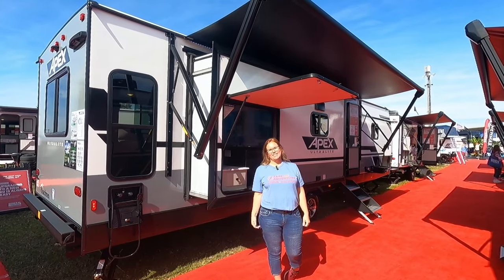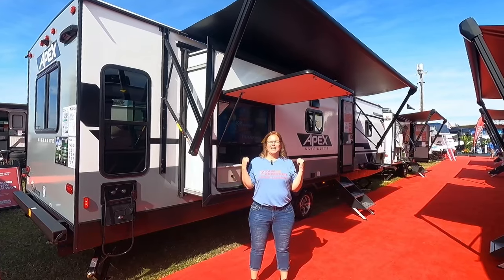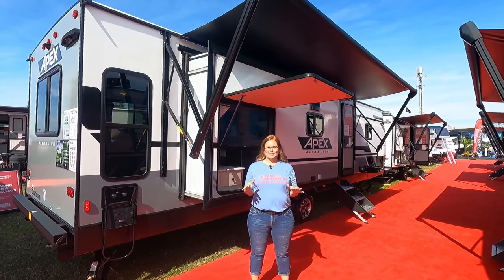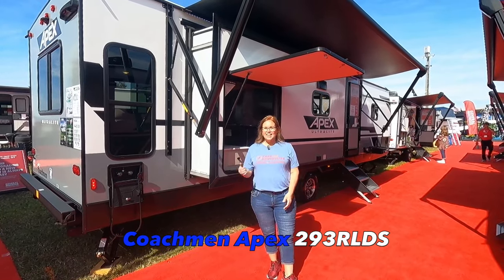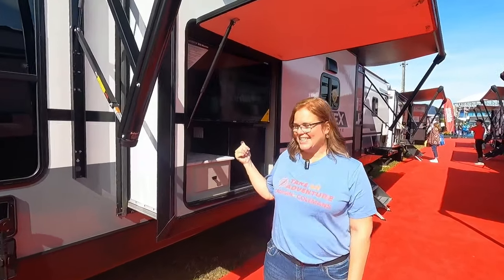Hey everybody, it's Michelle from Cruising with the Colemans, and we are coming to you from the Tampa Super Show. This is the best rig I feel like I've seen all day. I'm so excited to share it with you — this is the 293 RLDS, and look at this outdoor kitchen. It comes with a TV — how cool is that!